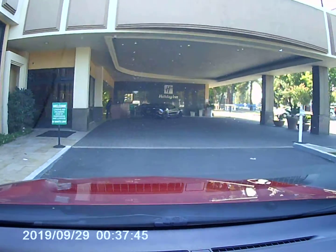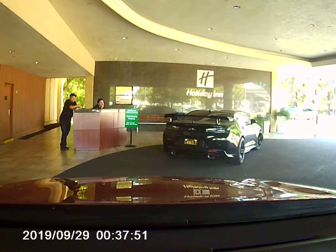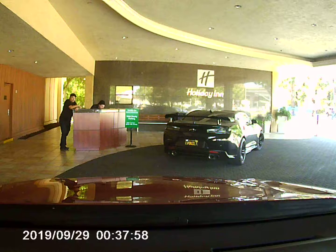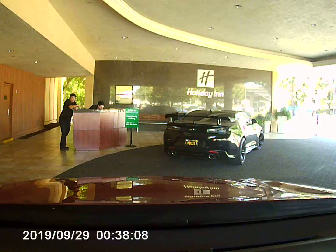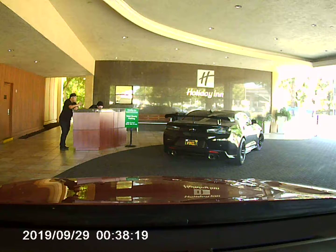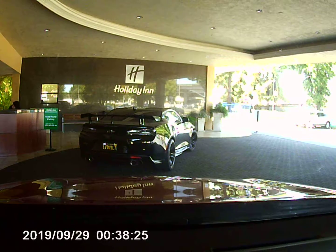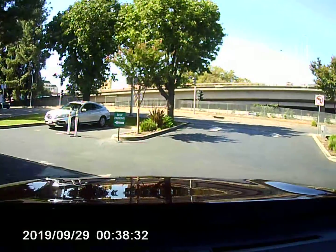That's a Camaro — all blacked out. Nice looking Camaro right there. Big ol' wing. That looks pretty nice to see.